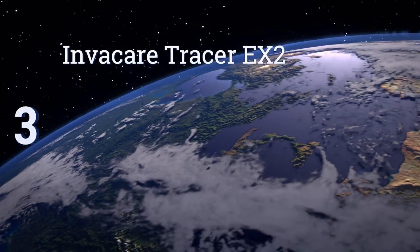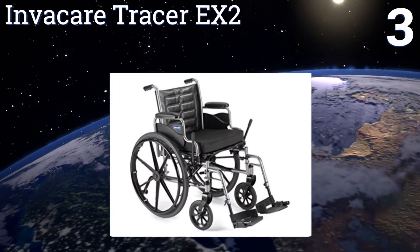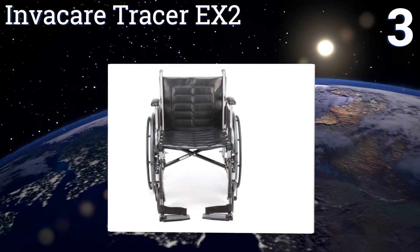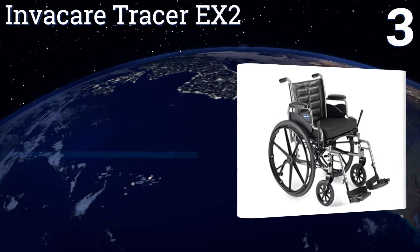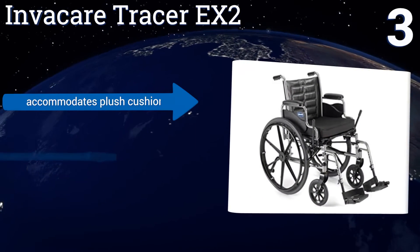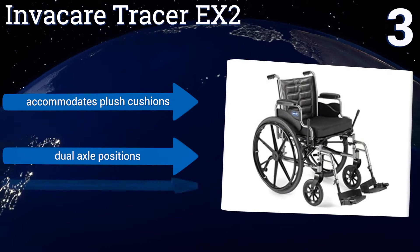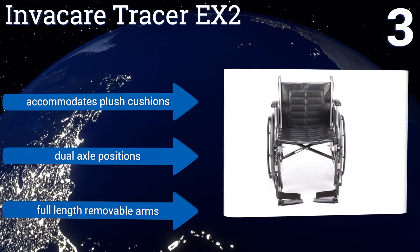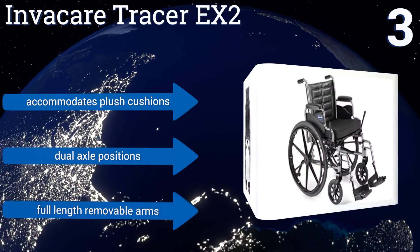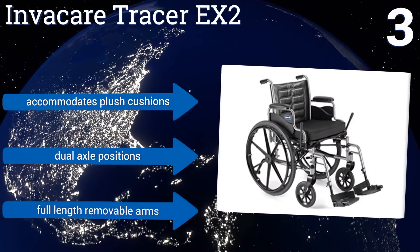Nearing the top of our list at number 3, the Invacare Tracer EX2 can safely support a user who weighs as much as 250 lbs. It's backed by a lifetime warranty, so consider it if you or a loved one are looking for a unit that will be part of your permanent mobility solution. It will accommodate plush cushions and offers dual axle positions along with full-length removable arms.